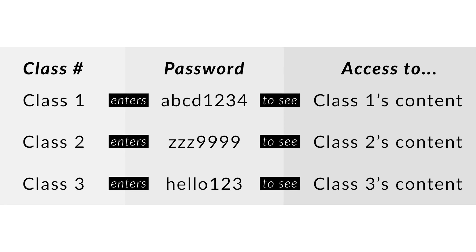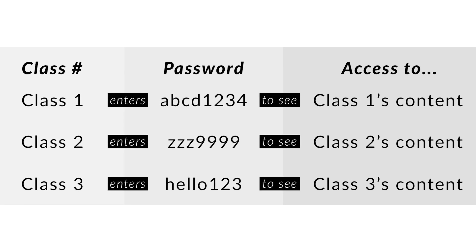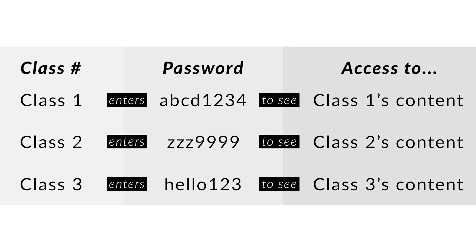For example, a professor is providing learning materials for students on his private website. Students in each class are able to access a different document. Instead of creating accounts and user roles for each student, which takes a lot of time, he can protect the entire site with multiple passwords and set a redirected URL for each password.